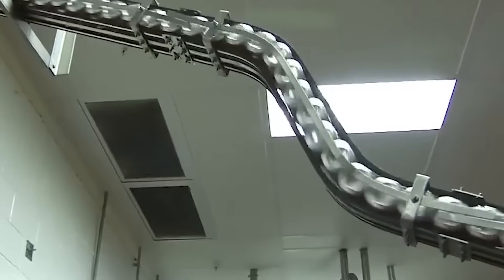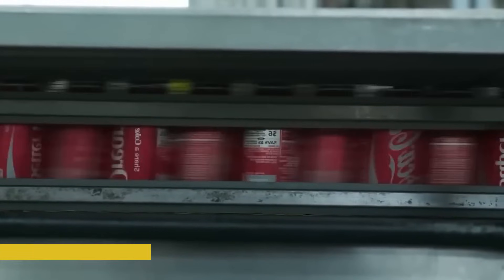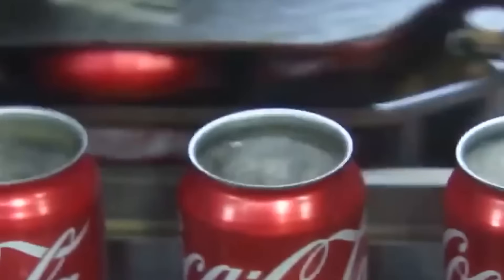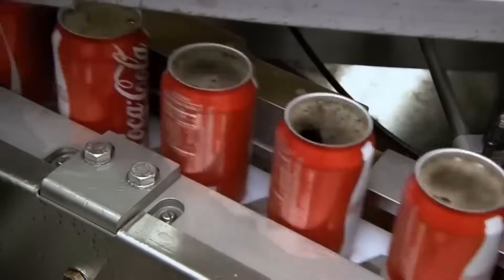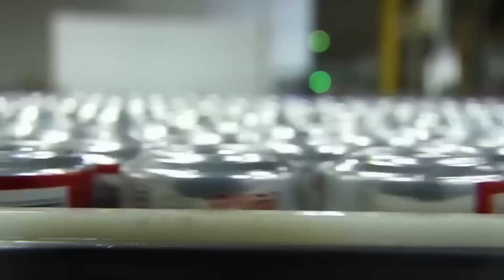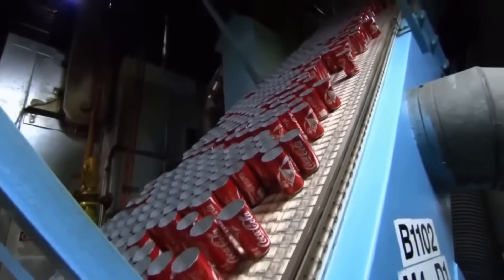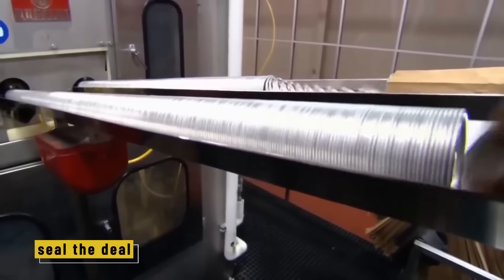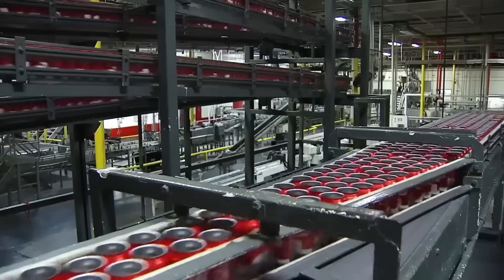While bottling looks impressive, the canning line is all about efficiency and speed. Cans are lighter, easier to transport, and faster to fill. The process begins with aluminum cans arriving in massive stacks — already shaped but completely open at the top and empty. Just like the bottles, each one is rinsed and dried before entering the filling line, where rows of nozzles fill them with the same Coca-Cola blend: syrup, water, sweeteners, and bubbles, kept chilled and carbonated until the very last moment. A machine called a can seamer then places a lid on each can and rolls the edges to create a perfect seal, ensuring no gas escapes and the drink stays fresh and fizzy.